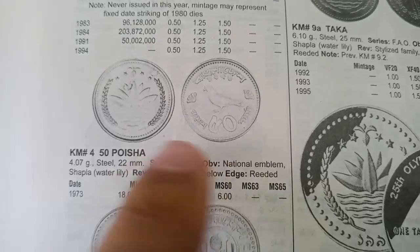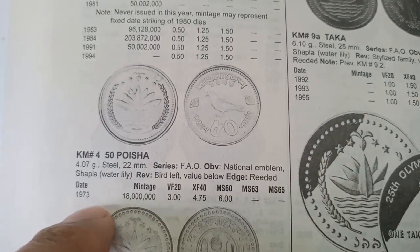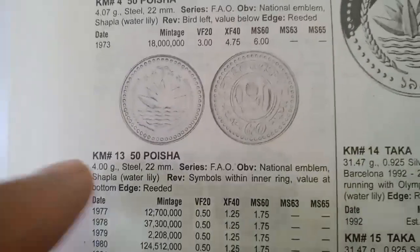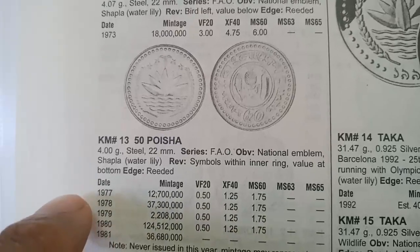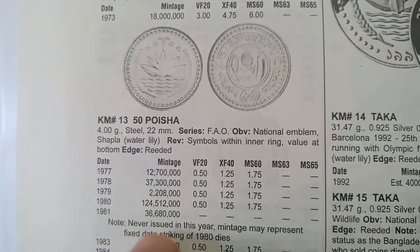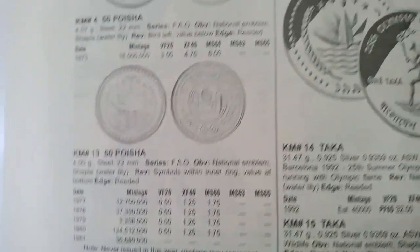The next coin is 50 Poisha, valued at 3 dollars, minted in 1973. Another 50 Poisha coin, metal steel, weighs 4 grams, minted from 1972 to 1981. The value of this coin is 0.50 dollars in very fine condition.